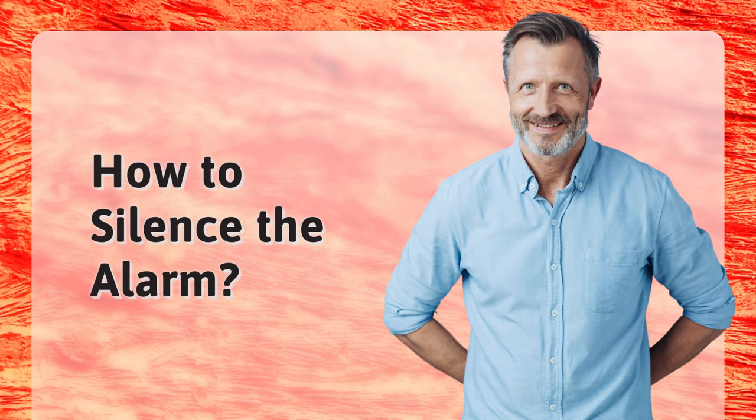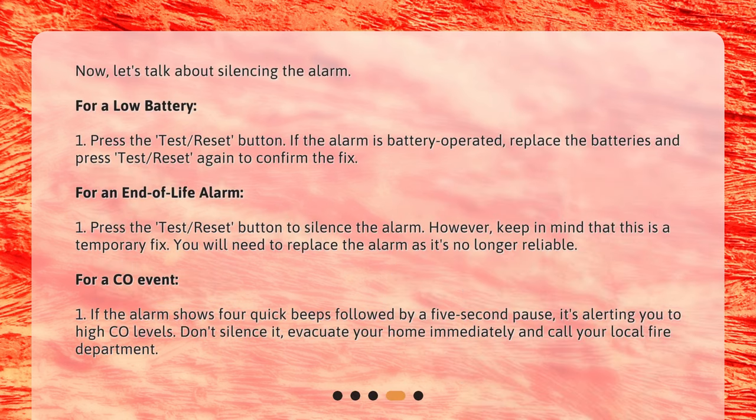How to silence the alarm? For a low battery, press the Test Reset button. If the alarm is battery-operated, replace the batteries and press Test Reset again to confirm the fix. For an end-of-life alarm, press the Test Reset button to silence the alarm. However, keep in mind that this is a temporary fix — you will need to replace the alarm as it's no longer reliable.